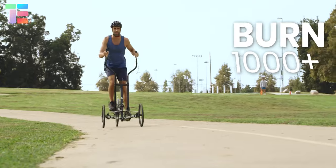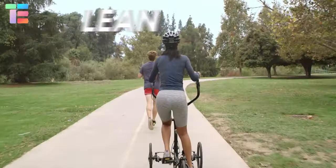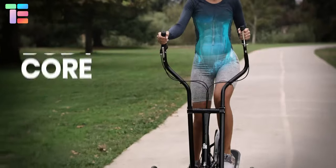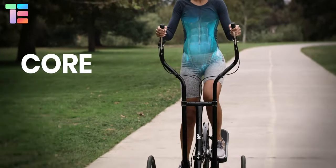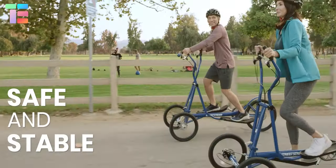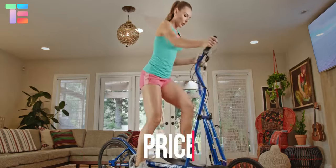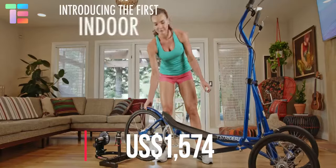It burns up to a thousand calories per hour. Other benefits of using this elliptical are lower joint impact, building muscles, relieving anxiety and stress, and an eco-friendly mode of transportation. The starting price of the two-in-one outdoor and indoor elliptical is $1,574.